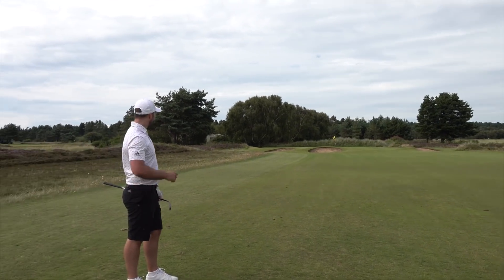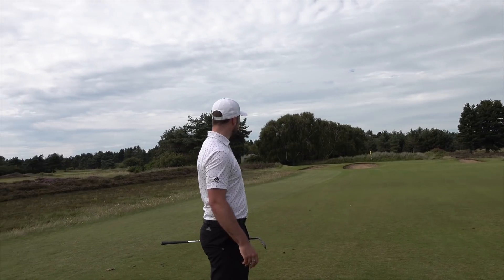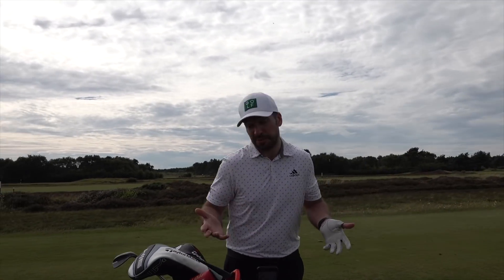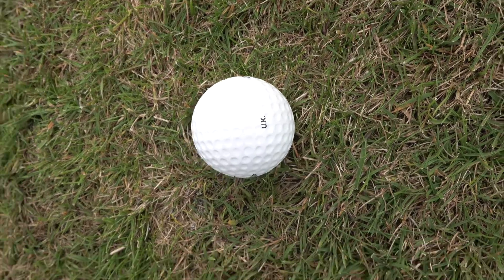Just hit the downslope and ran off there — yeah it kind of disappeared. Not too bad actually — it did just catch the downslope with the bunker in it. First shot, both flew straight, ball seems quite round. No complaints — made in the UK as well.